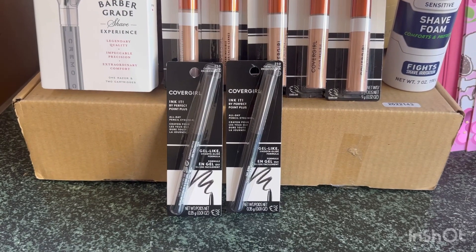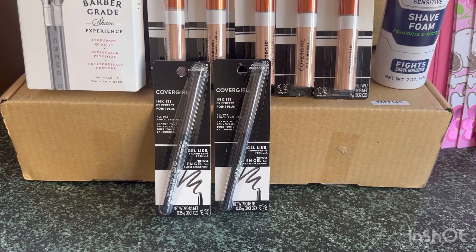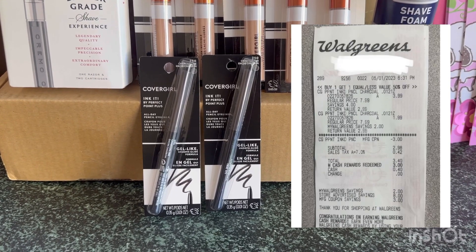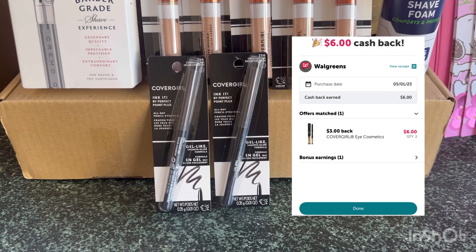I also did another Cover Girl deal. These are $3.99 each, buy one get one 50% off. I used a $3 manufacturer coupon and paid $2.98 after the coupon. Then I submitted my receipt on ibotta and received $6, making these two Cover Girls completely free and a $3 money maker.